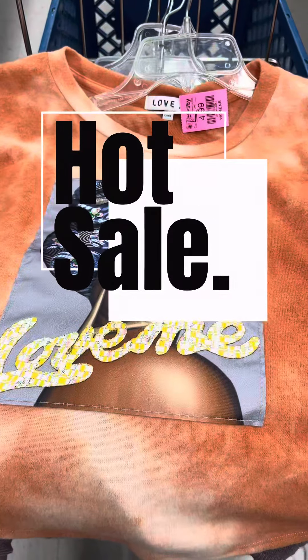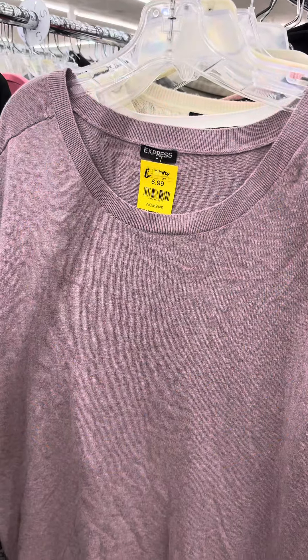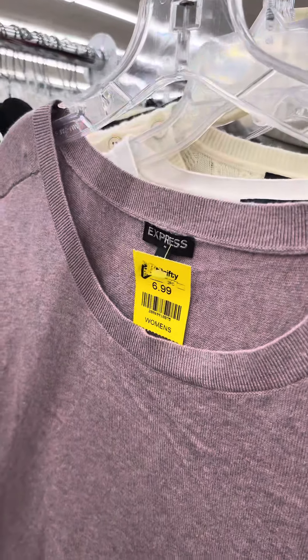Welcome back to the channel everyone! Let's dive into this thrift store haul slash vlog. This shirt is doing all the talking — I love those zippers on it.